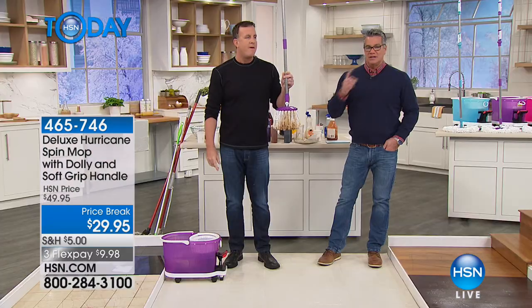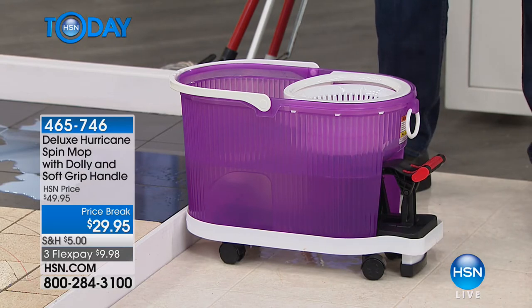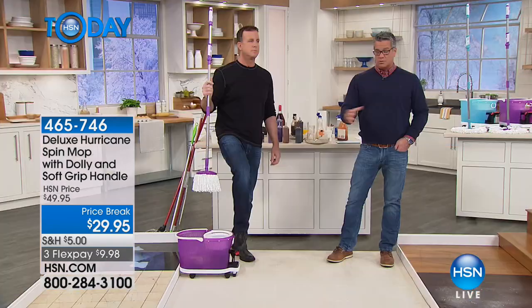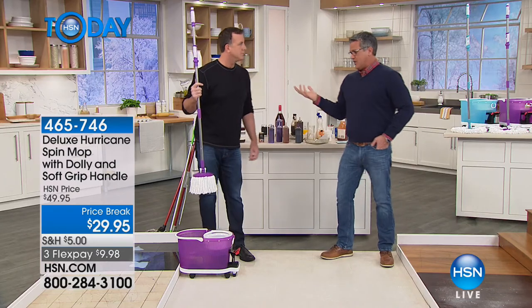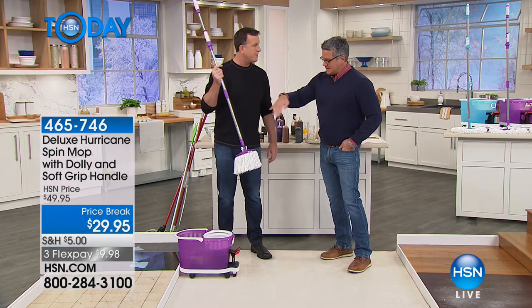$9.98 on flex pay. Hundreds of thousands of you have picked this up and our price is better than anything in the marketplace. This is the Hurricane Deluxe — the upgraded model — and it comes with the bucket on caster wheels with the cart so you can move it from room to room without lifting the bucket.